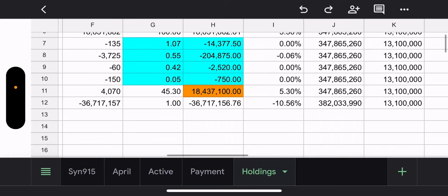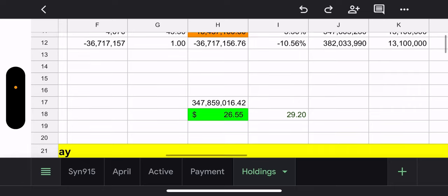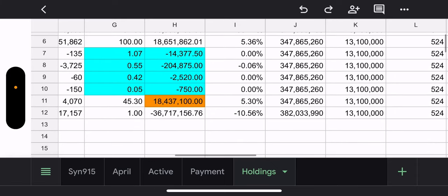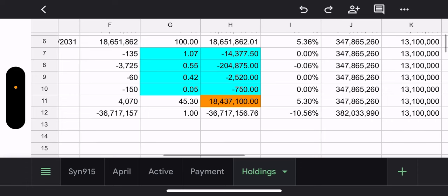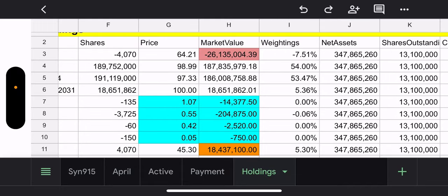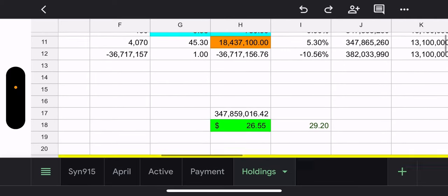Everything is transparent with these funds — you can see every single trade and how much they make. Not every fund does this. Whether you love or hate this fund, you can't deny the transparency. I started covering these from day one when I first saw the intraday trades and wanted to figure them out. I didn't even know what a synthetic was before getting into these funds, but I've learned a lot.